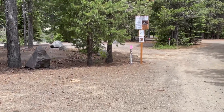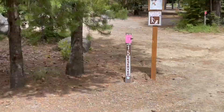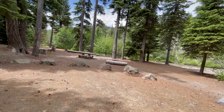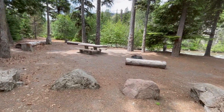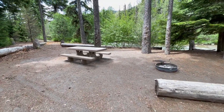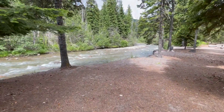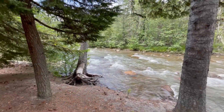Site 15 is another nice one. The 12 to 21 loop is much better than the other side. These are beautiful here — nice and flat, huge area for a tent, river view. Beautiful.